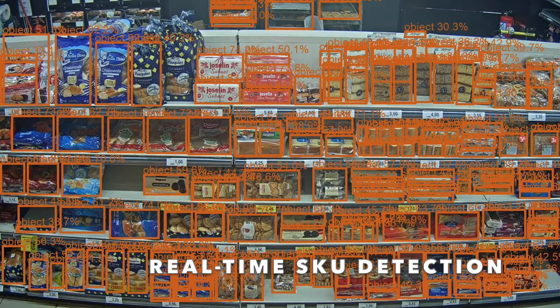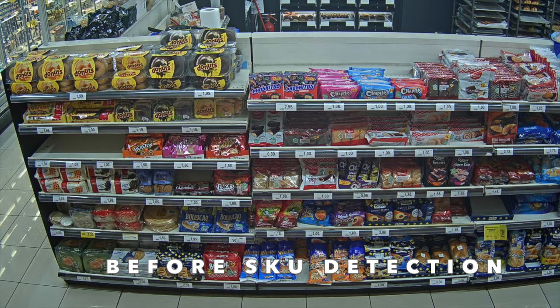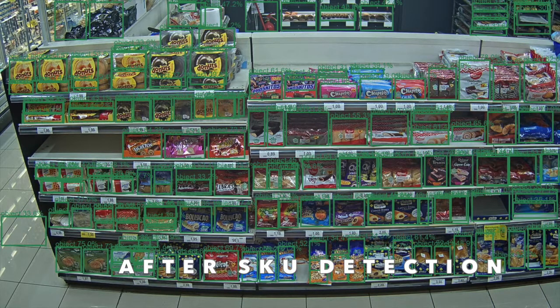Neuralabs computer vision software does a number of things. One, it identifies the objects — in this case the stock keeping units on the shelves. Two, it calculates the number of products that are on the shelf at any given time. And three, it compares shelf stock to the store's planograms to validate the correct quantity and placement of products in real-time.